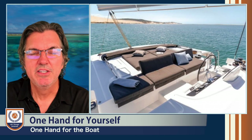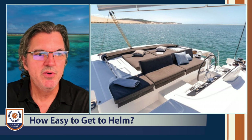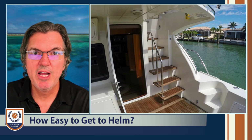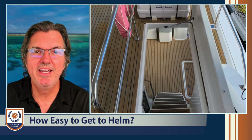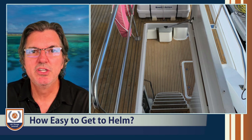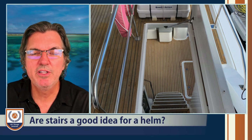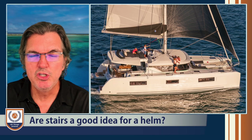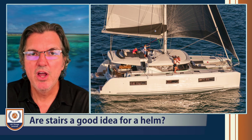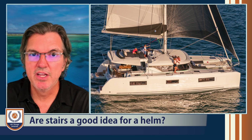Think also about how easy it is to get to the cockpit. Do you have to climb up a flight of stairs to get there, or slide down a bunch of stairs to get out? Imagine if you had an emergency — you're inside and you see something happen, and you have to get to that helm very quickly to make some sort of adjustment. Do you want to climb up a bunch of stairs to do that? The answer, logically, is no — especially in a really nasty sea state. That's just not a safe design.